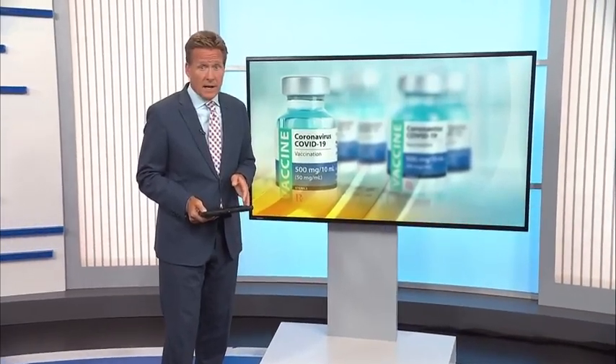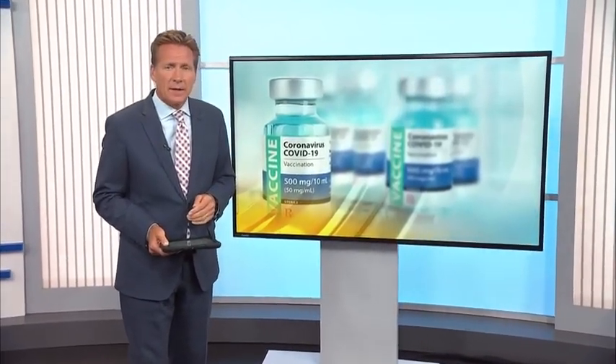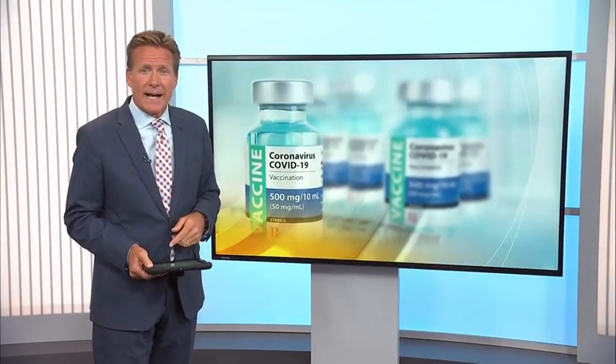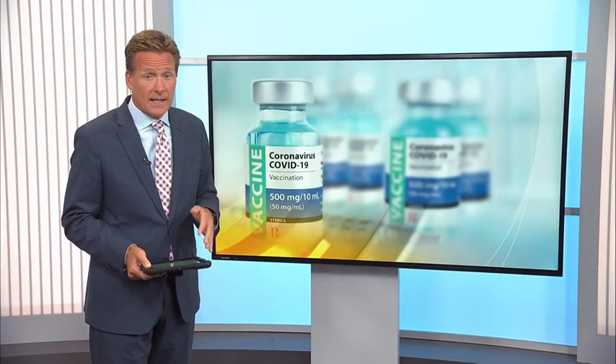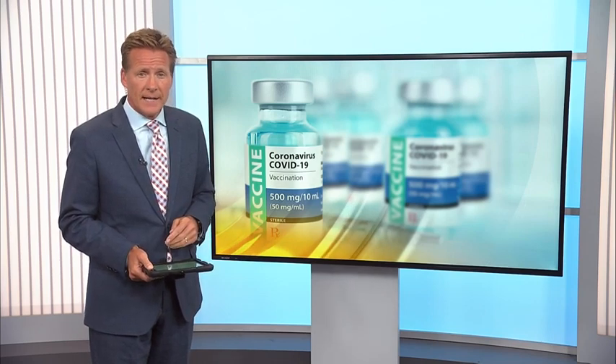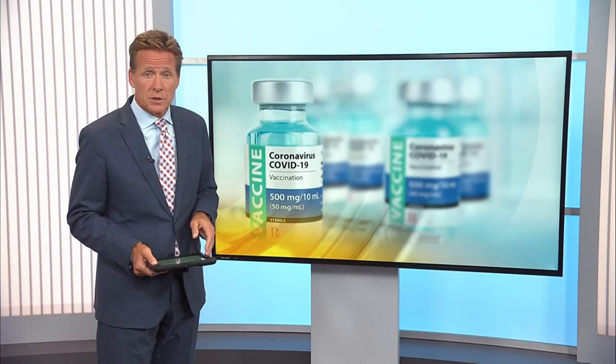The FDA must decide now what to include in its next round of booster shots for COVID-19. An advisory panel recommended upgrading the shots to target an updated strain, as well as dropping the original strain from the formula. Kevin Cork explains the timeline for the change.